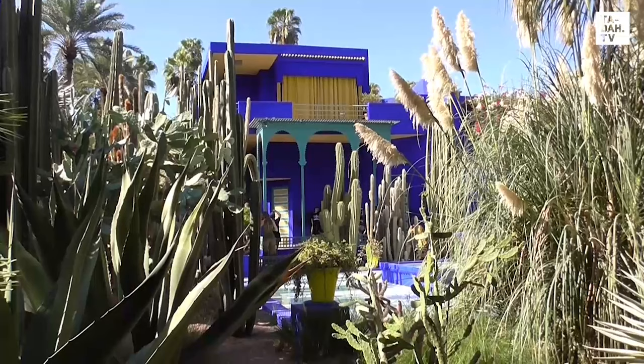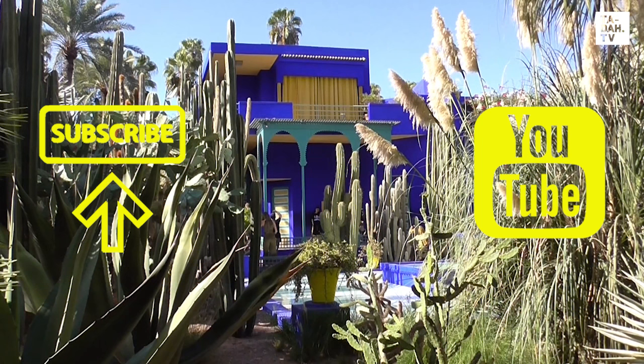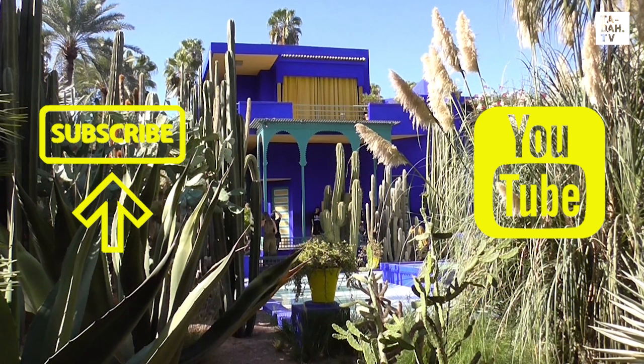Enjoyed our stroll in this botanical garden today? Then subscribe to us on YouTube and give us a like too, and why not sign up online for our super cool and free VIP newsletter for more exquisite travel adventures.